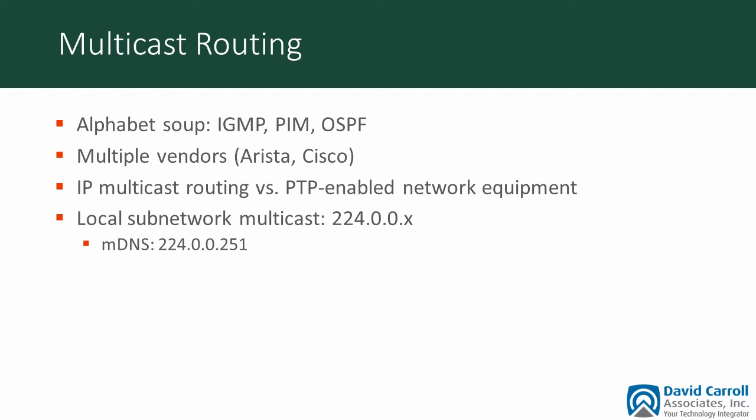There were several other topics we've included in our whitepaper: switch software, routing tables and IP addressing, and monitoring of network endpoints. The URL for the whitepaper is shown here — you can download and get all of those details. Kevin, thanks for your presentation. There are really some interesting points about PTP and merging a media network with a traditional IT network. David, why did you decide on ST-2110? There are lots of other technologies out there — which ones did you take a look at as alternatives for this solution?